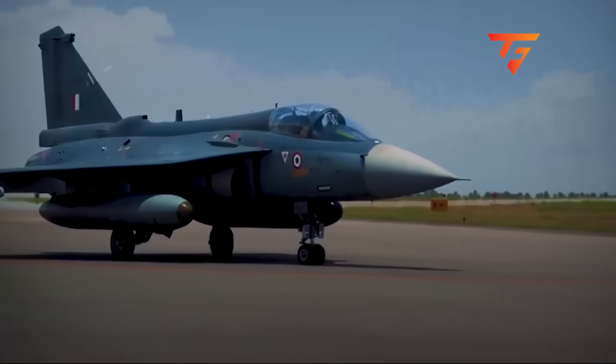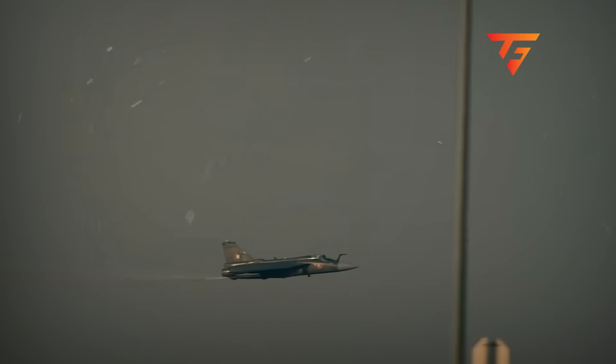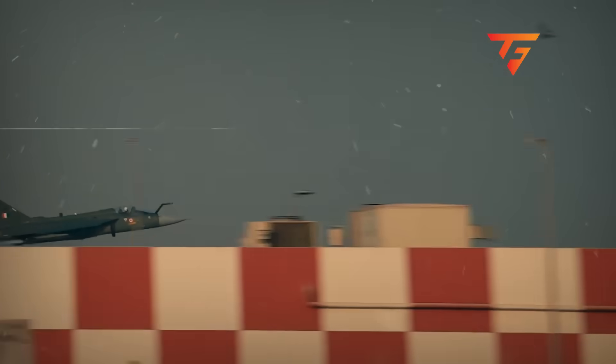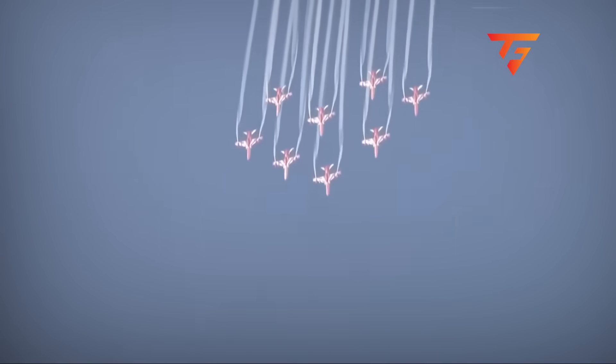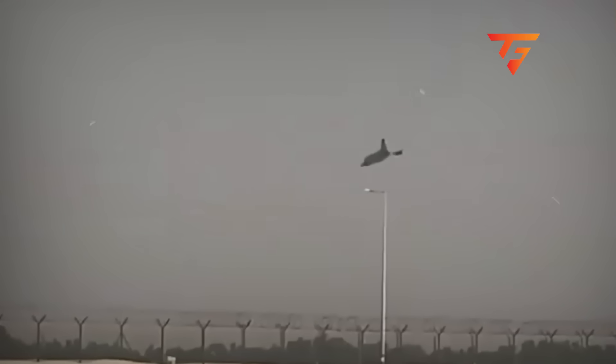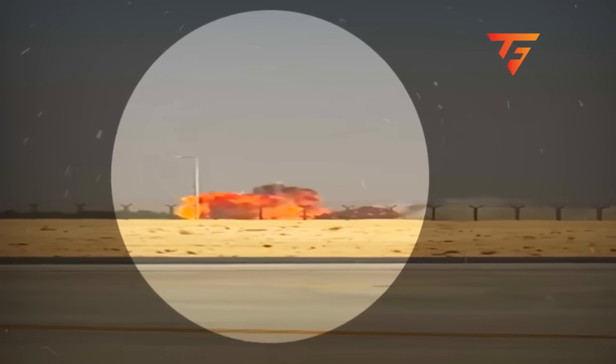On November 12, 2025, Group Captain Naveen Kumar's Tejas fighter jet impacted the Dubai desert at 520 km per hour during what should have been a routine display maneuver. The technical failure sequence that caused this crash has been buried in classified engineering reports for three years.